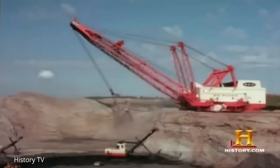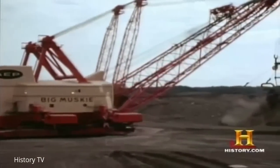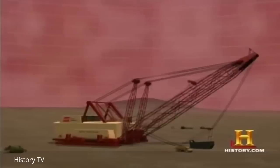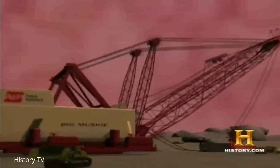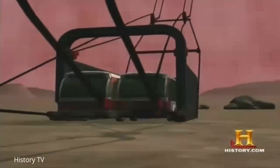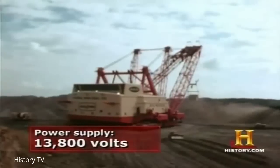With a swing of its 310-foot-long boom, Big Muskie could dump its load 600 feet away. Designed and built by Bucyrus Erie, Big Muskie swung a bucket that was 220 cubic yards in capacity — large enough to park two Greyhound buses side by side in it. Big Muskie used more electrical power than a city of 100,000 people.